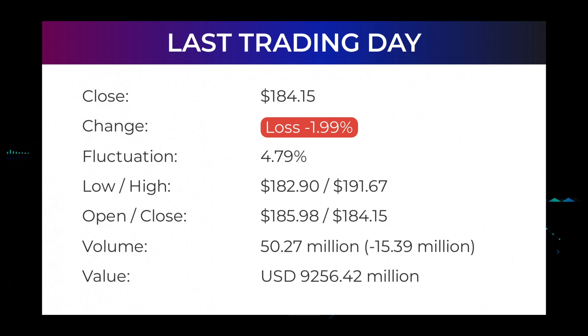In the last 52 weeks, the highest price of the stock was $346.47 and the lowest price was $134.59. Right now the price is 46.85% or $162.32 below the 52-week high at $346.47, which is also the all-time high for the stock.